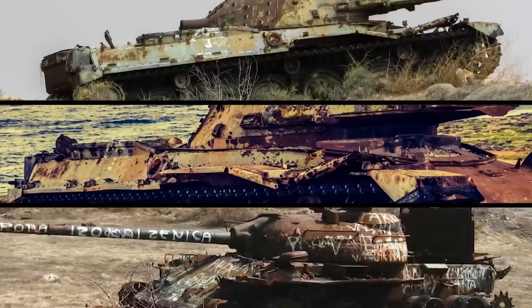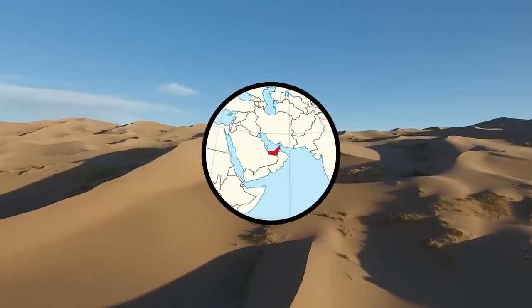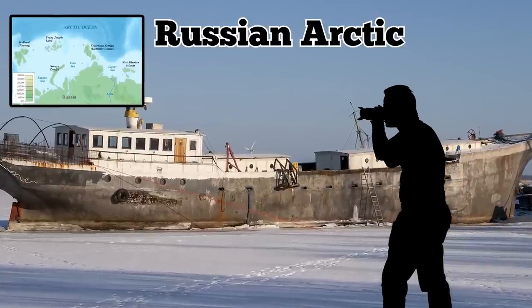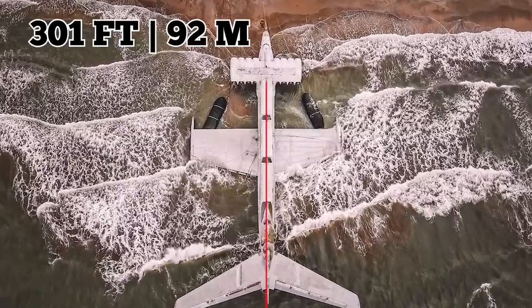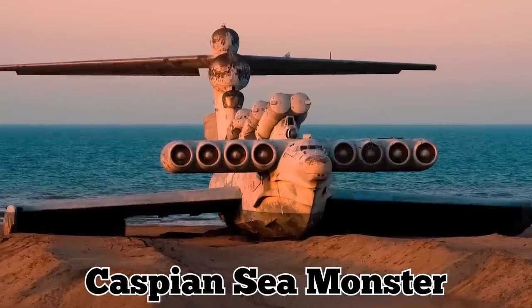He's photographed old machines in nearly every imaginable type of environment, including the desert in the United Arab Emirates, where he took snapshots of decaying planes, as well as the Russian Arctic, where he snapped pictures of old ships trapped in ice. Osadshi has captured photos of the 301-foot-long Lun-class Ekranoplan, nicknamed the Caspian Sea Monster.